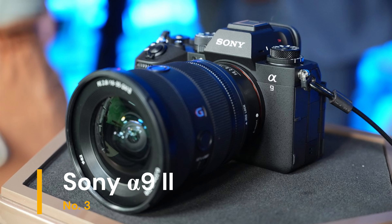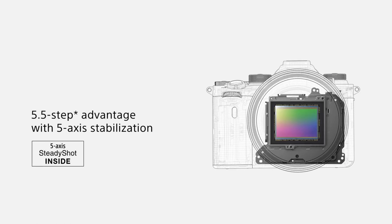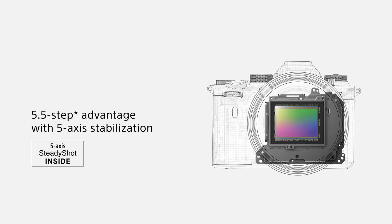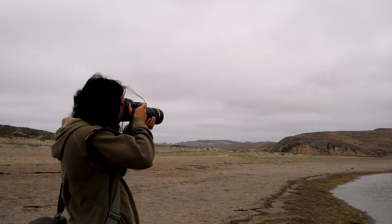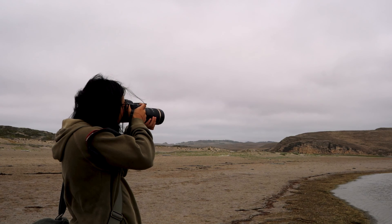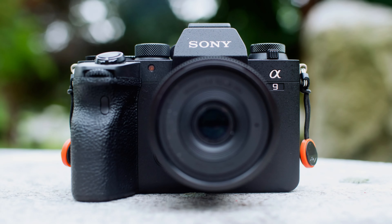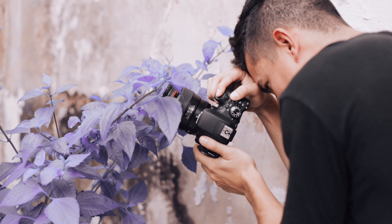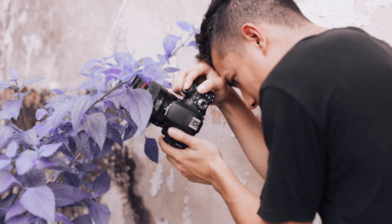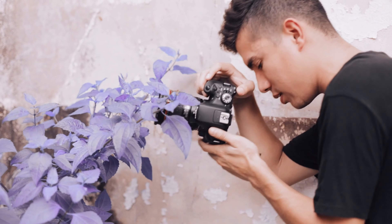Our third choice is the Sony Alpha 9 Mark II. It features a 24.2MP full-frame Exmor RS CMOS sensor and a BIONZ X image processor, delivering fast performance with exceptional image quality. The camera's standout feature is its ability to shoot at up to 20 frames per second with no blackout, allowing photographers to capture fleeting moments in nature with perfect timing. Its advanced autofocus system with 693 phase detection points and real-time IAF ensures sharp focus even on fast-moving subjects.